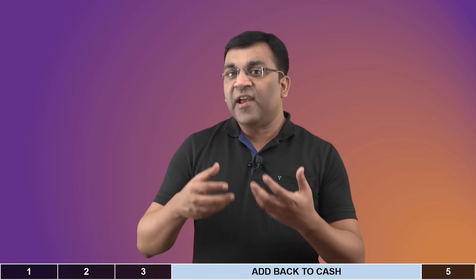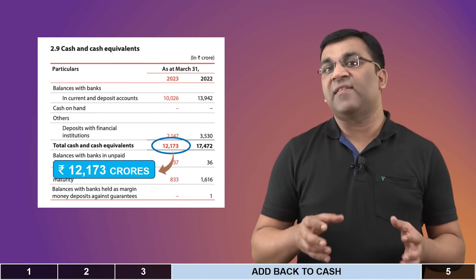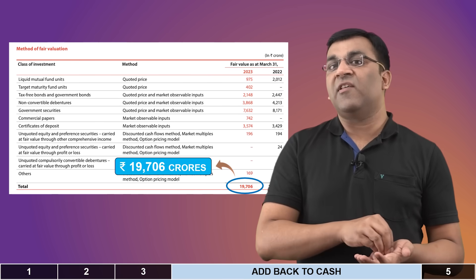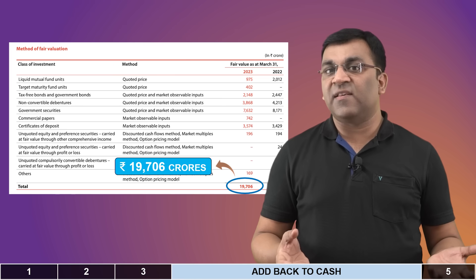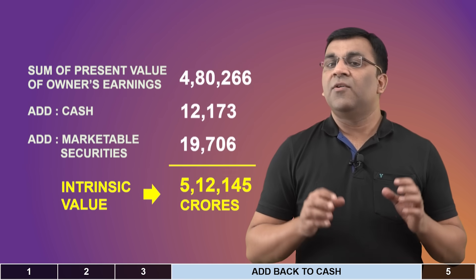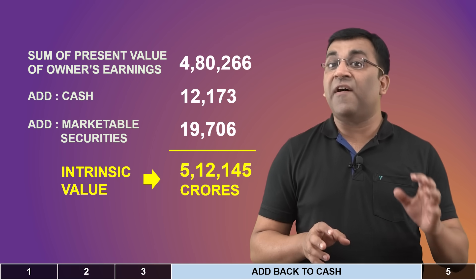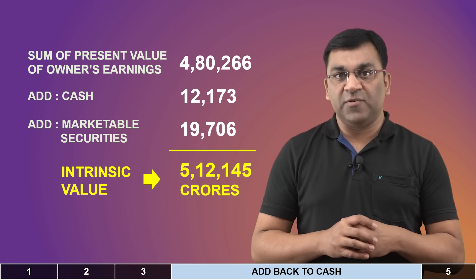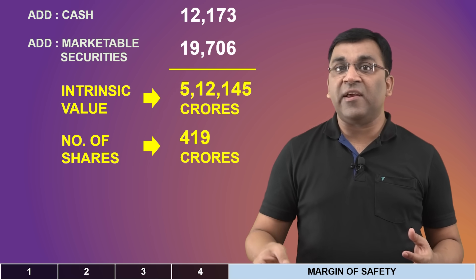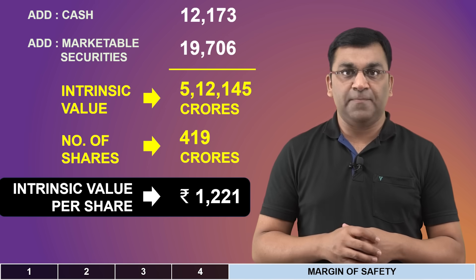We've been working with cash flows, but let's not forget the cash itself. Per their latest annual report, Infosys has a cash equivalent of a little over 12,000 crores, and also a bunch of liquid investments in mutual funds, government securities, tax-free bonds, etc., coming to another 19,000 plus crores. So these two items get added to our 4.8 lakh crores, giving us an intrinsic value of 5,12,145 crores. We then divide this by the number of shares — which is almost 420 crores — and this computes to an intrinsic value of 1,221 rupees a share.